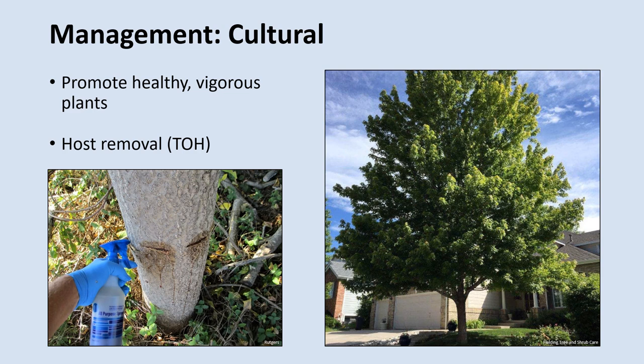Another cultural management option is removing the suitable hosts from an area. This is in part what they are trying to do at the infestation in Switzerland County, Indiana — they are controlling Tree of Heaven with herbicides to try to starve out the insect. However, since the Spotted Lanternfly also feeds on many other plants, some of which are very commercially valuable, this is often not an option. There's also the risk that they may switch hosts and start feeding on a different species after you remove their primary hosts.